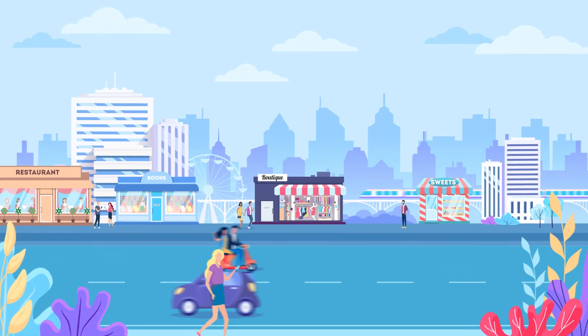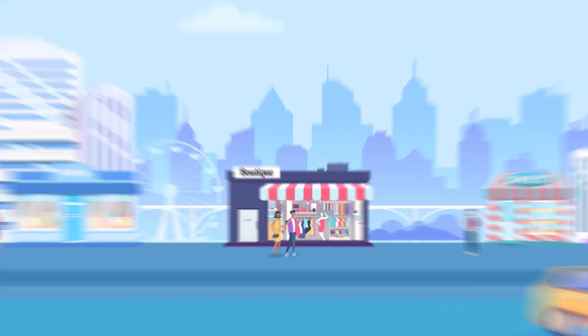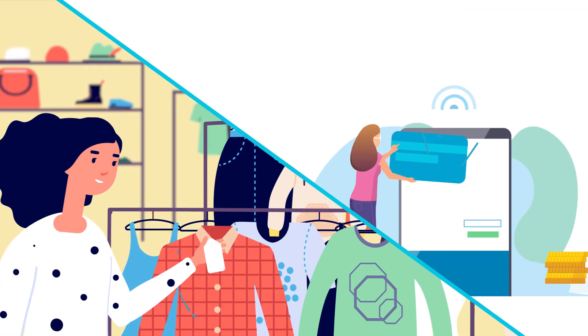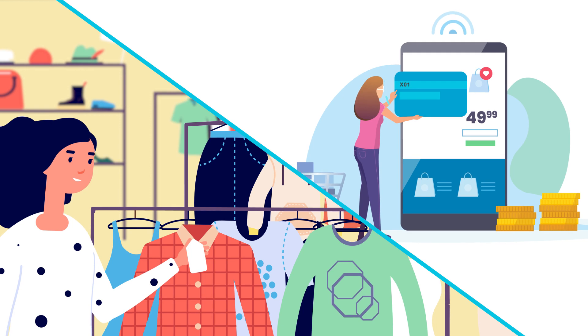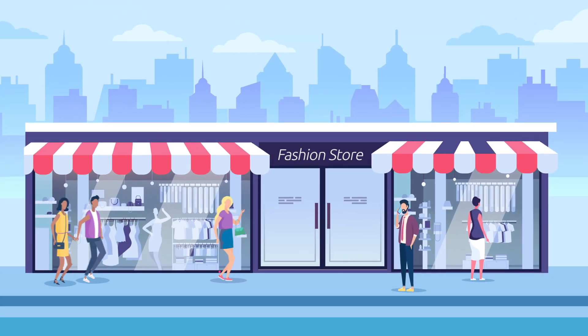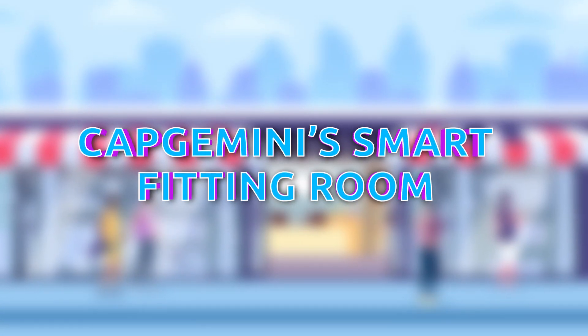Today's competition is fierce and every retailer wants to stay attractive and relevant to its customers. A key requirement is for physical in-store experiences to be seamlessly integrated with online e-commerce services. And how do brick and mortar stores integrate and stay relevant? One answer is deploying a smart fitting room.